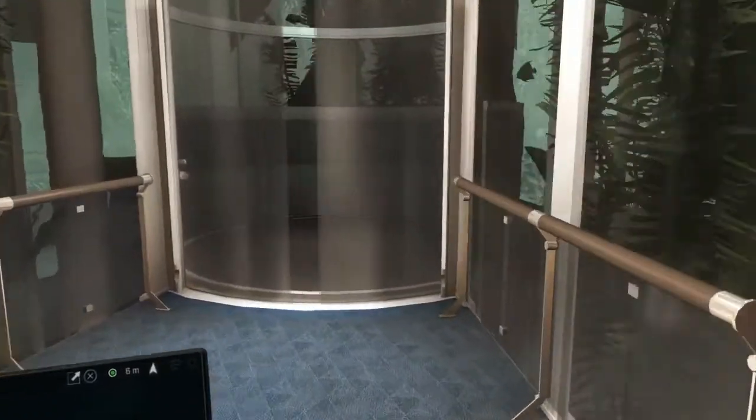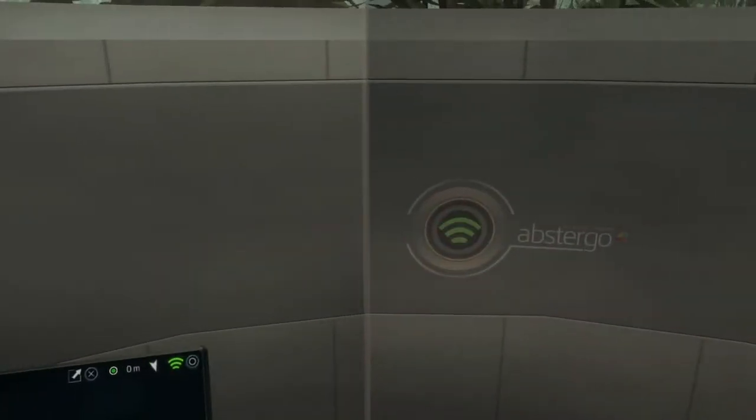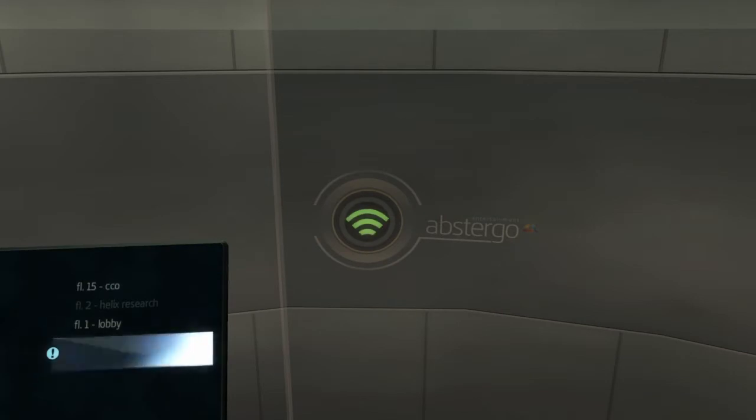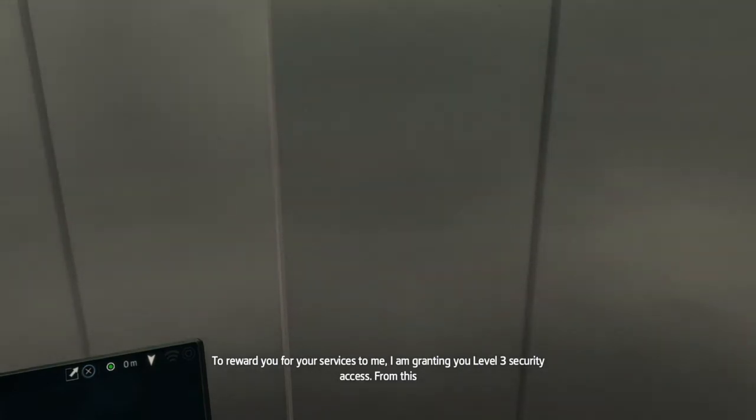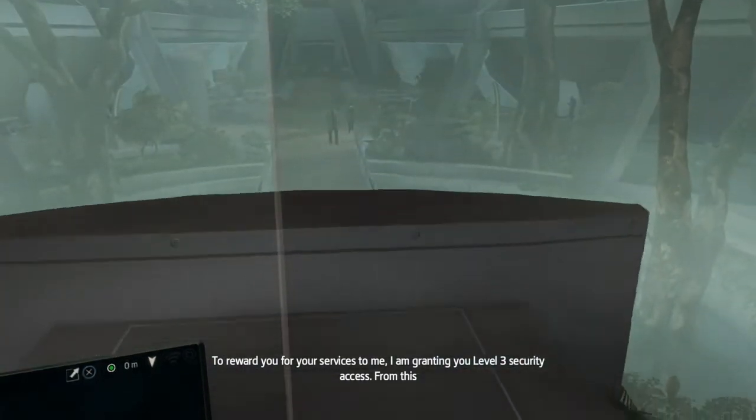First of all we're going to come through here and head to the basement. To reward you for your services to me, I am granting you level 3 security access. From this point on, no doors will be closed to you.